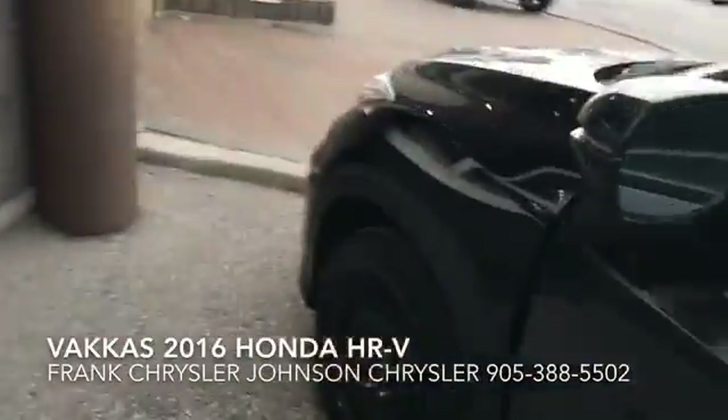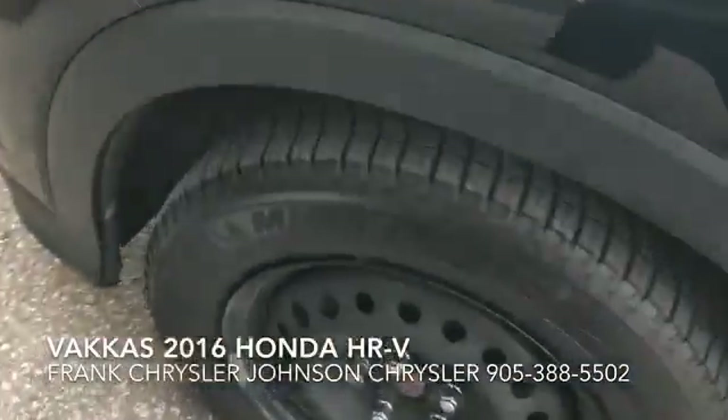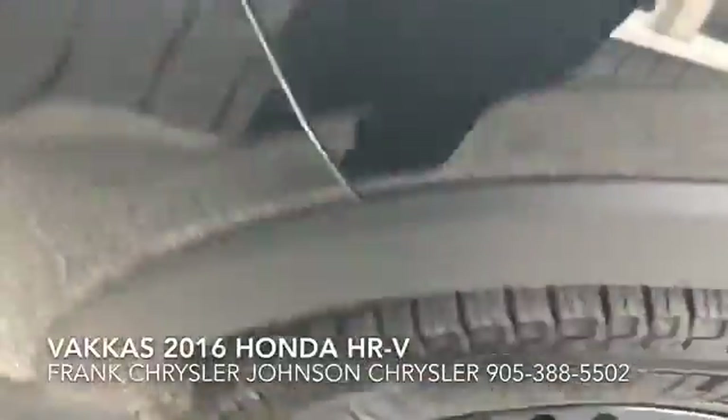Let's walk back around this side. Good tread on the snow tires.